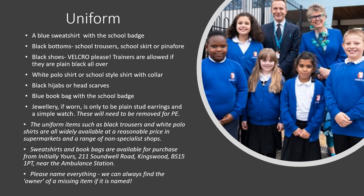Please name everything, because we can always find the owner of a missing item if it's named.